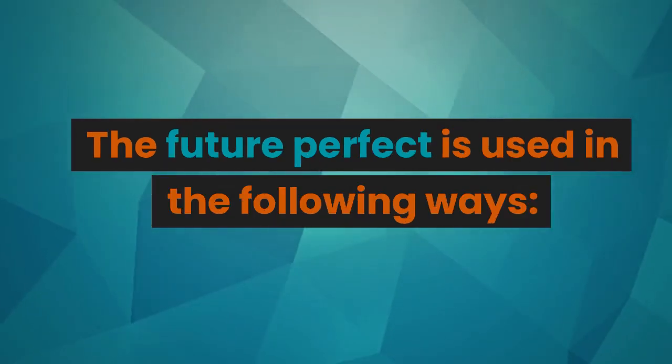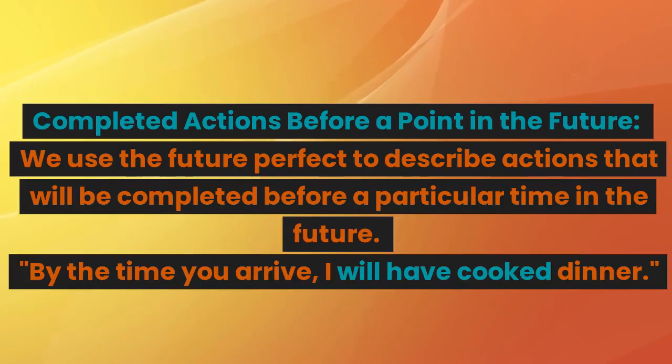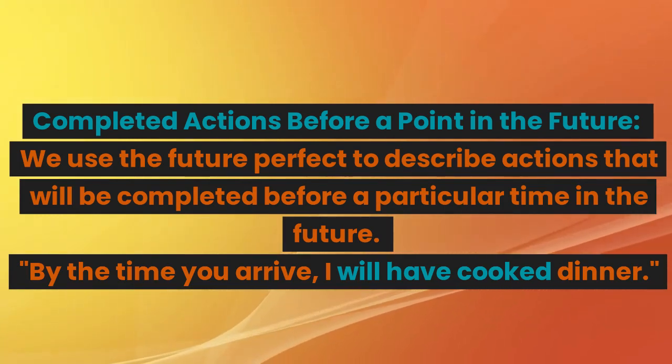The future perfect is used in the following ways. Completed actions before a point in the future: we use the future perfect to describe actions that will be completed before a particular time in the future. For example: By the time you arrive, I will have cooked dinner.